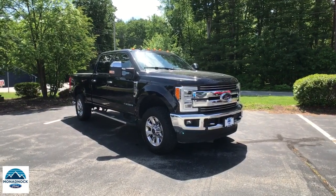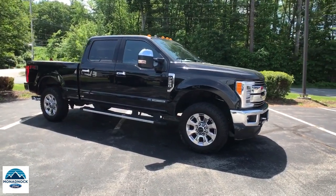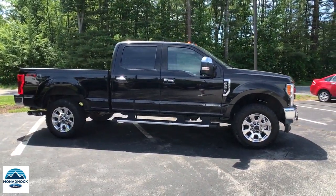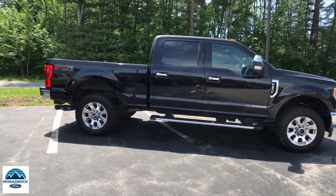Get acquainted with the 2019 Ford F-250. With less than 70,000 miles on the odometer, this vehicle stands out from the rest. Take on tough jobs with confidence in this fully capable F-250.